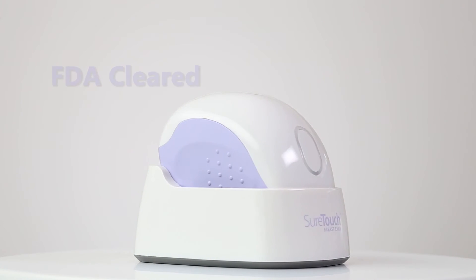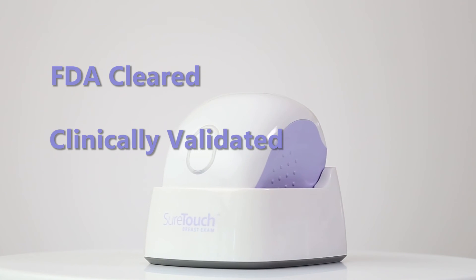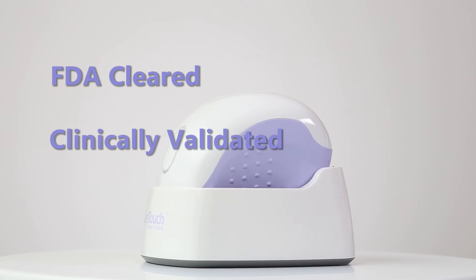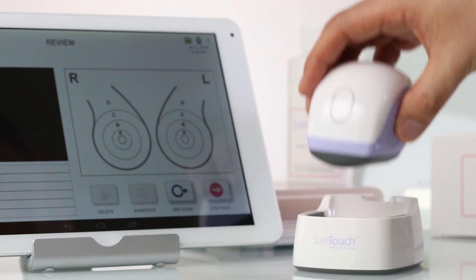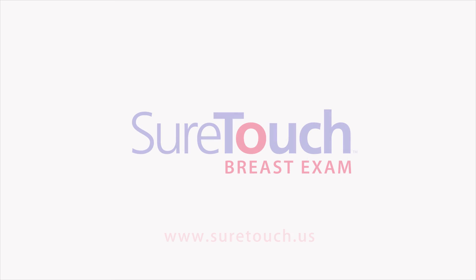MTI's SureTouch system is FDA cleared, with clinical validation from international researchers, as well as prestigious U.S. medical universities. For more information about SureTouch, please visit our website at suretouch.us.